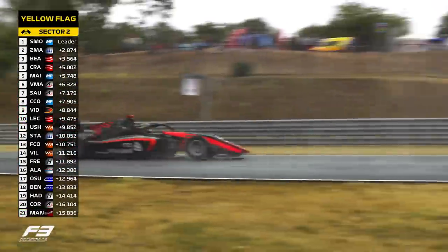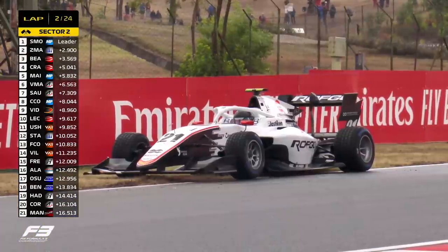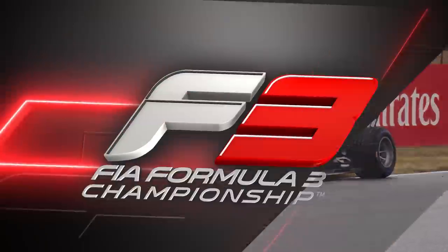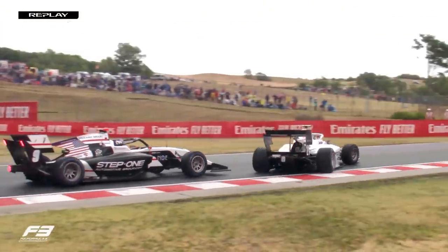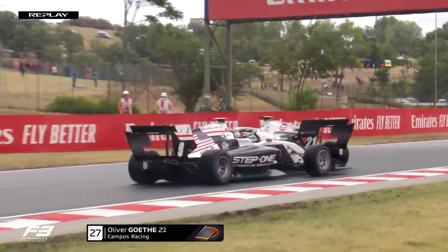Arthur Leclerc comes down the inside to put himself into the top 10. Then there are yellow flags out — it looks like we've got a spinner somewhere in sector 2. Car number 21, Oliver Goethe, has come to a stop, spinning on the exit of turn 7 unfortunately.